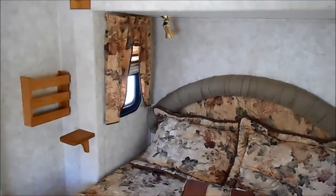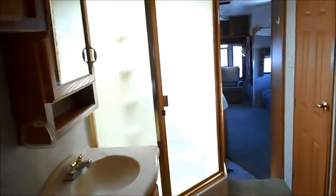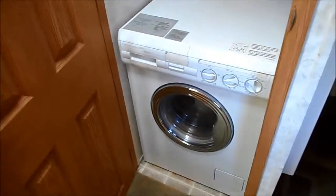We're starting in the bedroom on this one — walk-around queen bed, huge neo-angle shower, closet, washer, dryer.